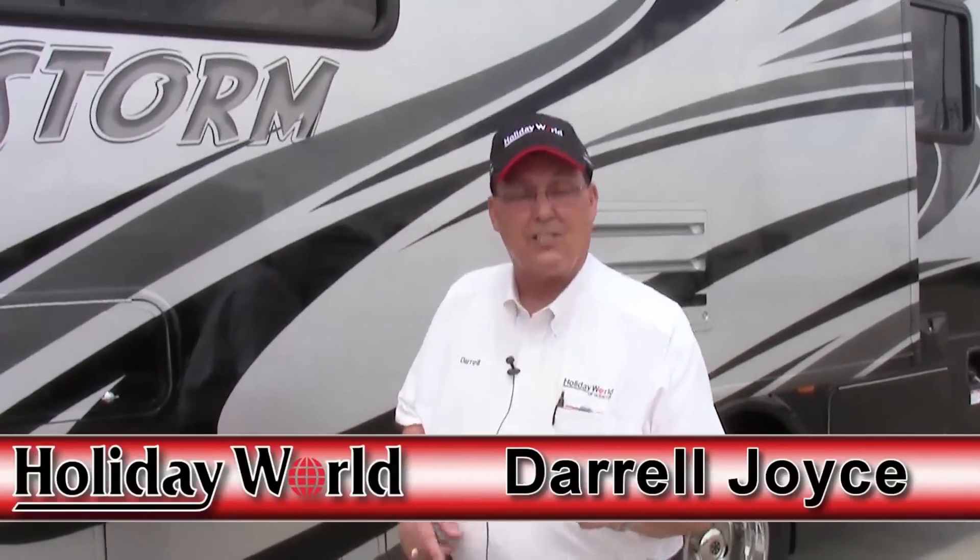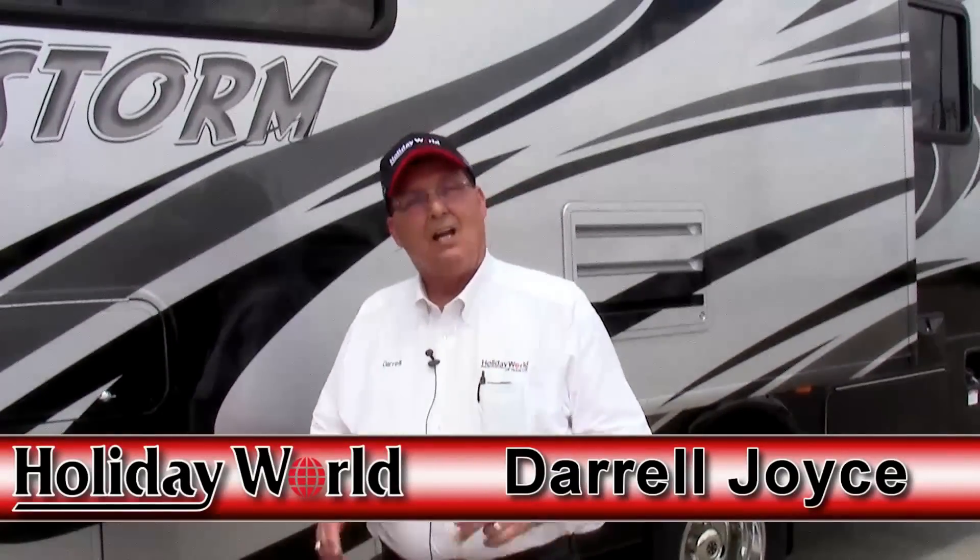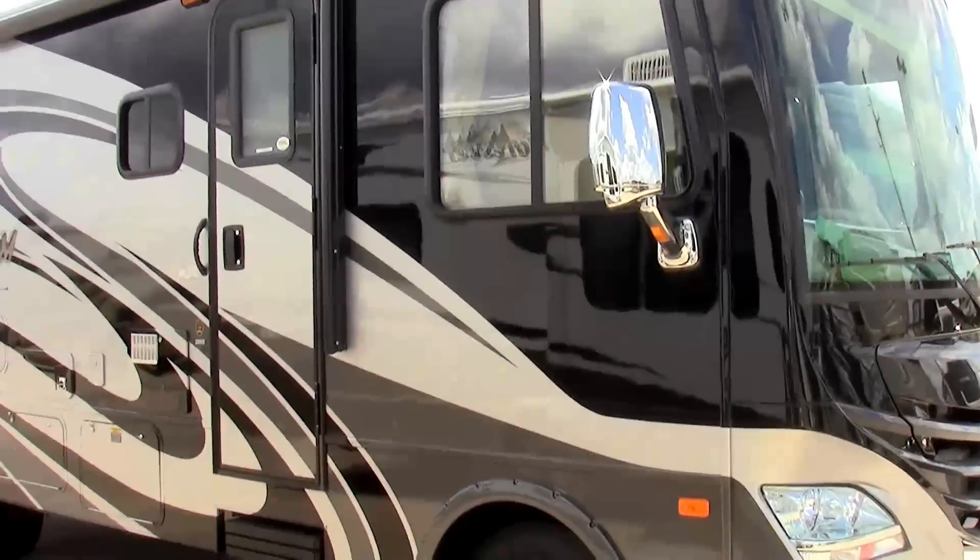Hi folks, this is Darrell Joyce at Holiday World in Katy, Texas. I want to tell you a little something about the 2012 28-foot MS Storm by Fleetwood. There are five major things about this coach that make it really the best buy in the entire city right now — actually, all over the country in the Southwest.